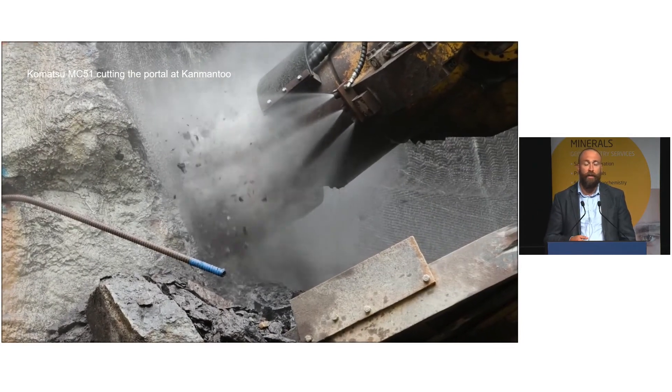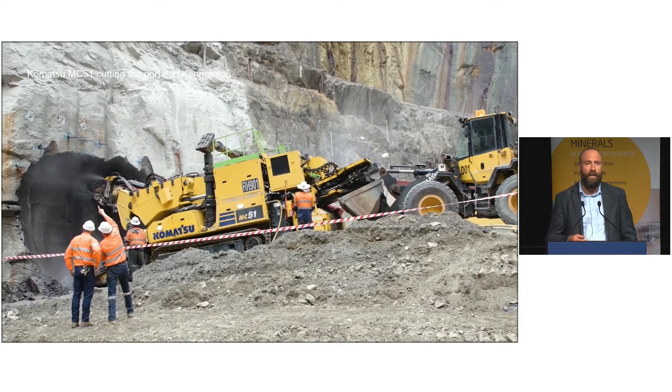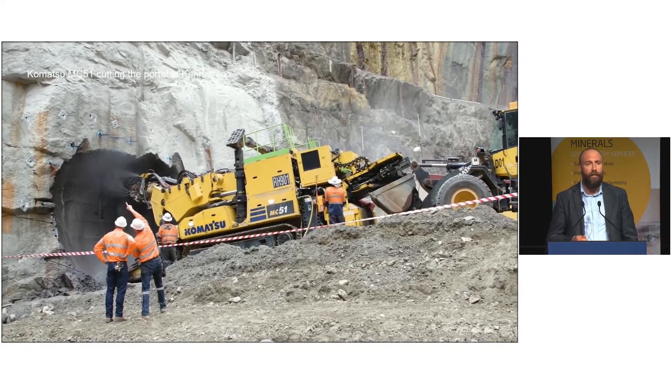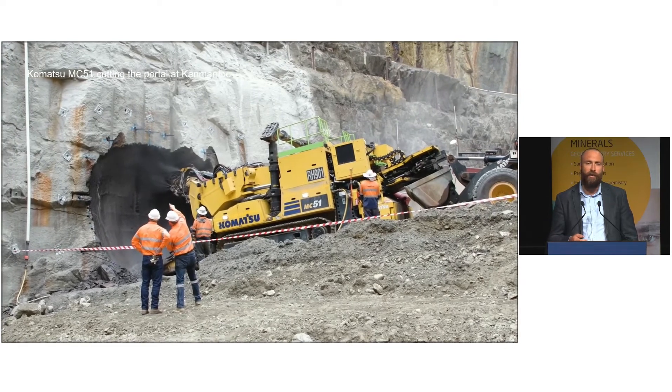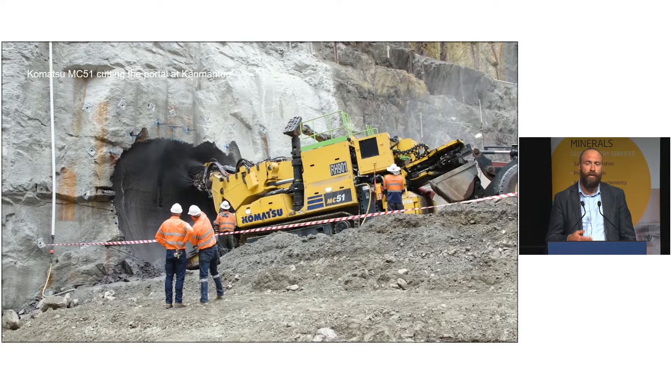We have commenced a decline, which you can see here on the screen, utilising some relatively new technology being put together by Camantoo. This technology really has the opportunity to create a mine development that is safer, faster, more cost efficient and greener.